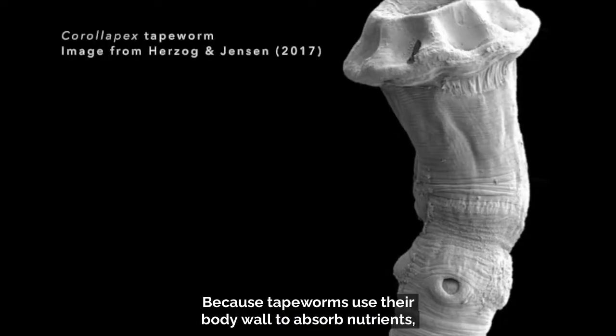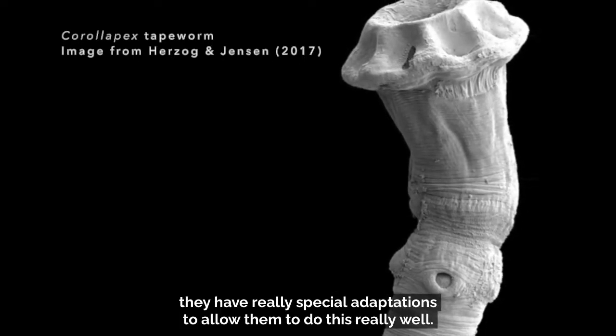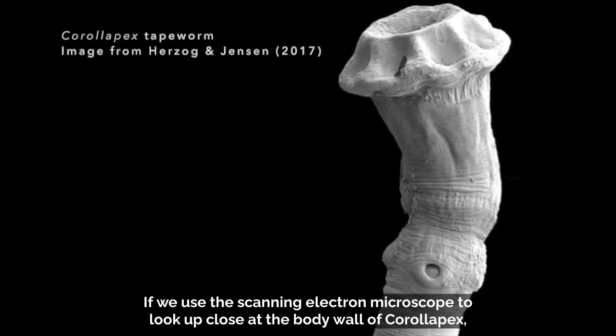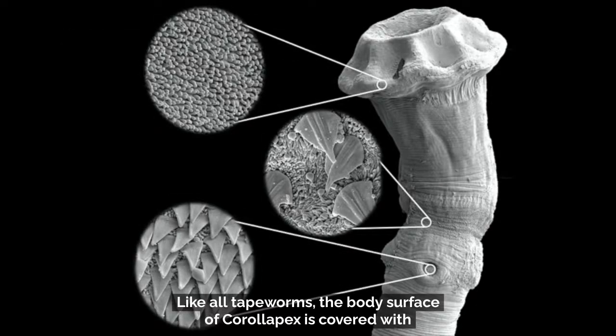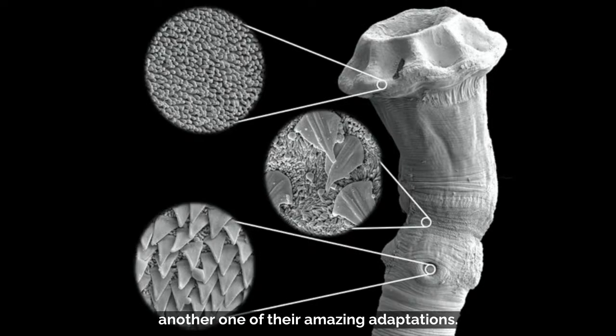Because tapeworms use their body wall to absorb nutrients, they have really special adaptations to allow them to do this really well. Remember corallopex, the species of tapeworm from a stingray that we talked about earlier? If we use the scanning electron microscope to look up close at the body wall of corallopex, we can see what I'm talking about. Like all tapeworms, the body surface of corallopex is covered with tiny elaborations of the surface that help to increase surface area, allowing corallopex to absorb nutrients more efficiently. They may also help the tapeworm hang on in the intestine — another one of their amazing adaptations.